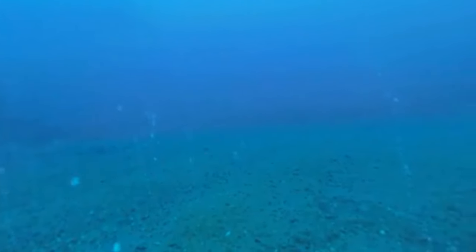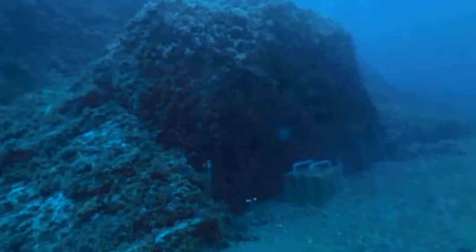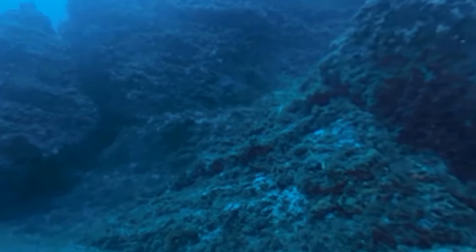Major impacts are already anticipated for the end of this century, and they will continue to worsen after that. If carbon emissions aren't slowed, oceans will eventually all look like what scientists call the ocean moonscape.